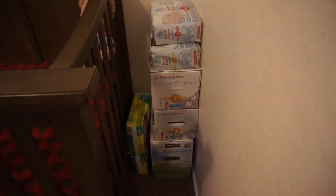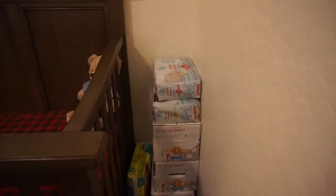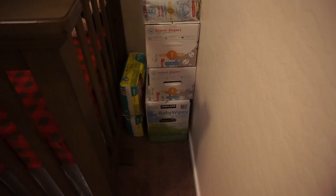I don't want to have a stockpile and then I can't use them, so I just have these for now. I'll probably get one more thing of newborn diapers and then that's it. But I do also have a Costco brand baby wipe pack down there — I think that'll probably take us through the beginning.